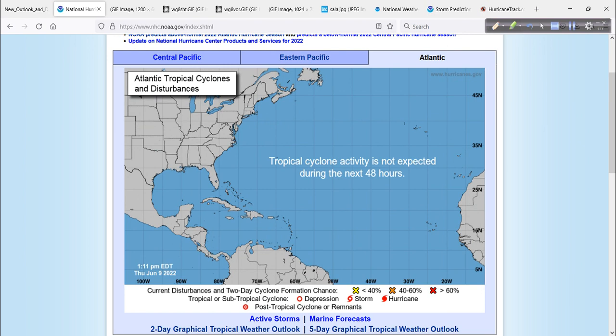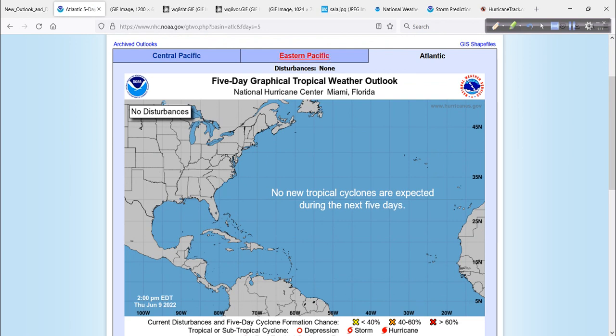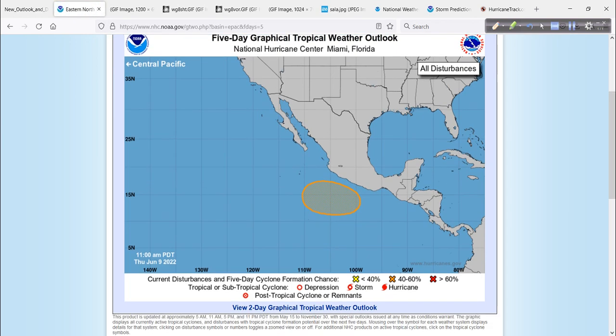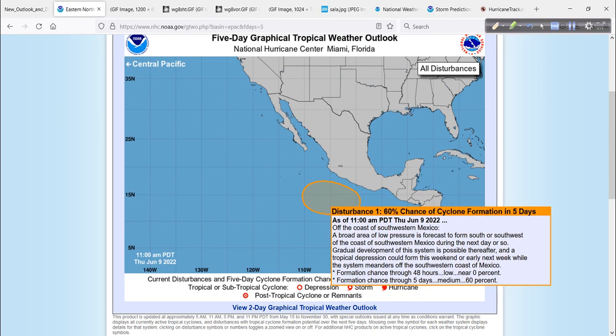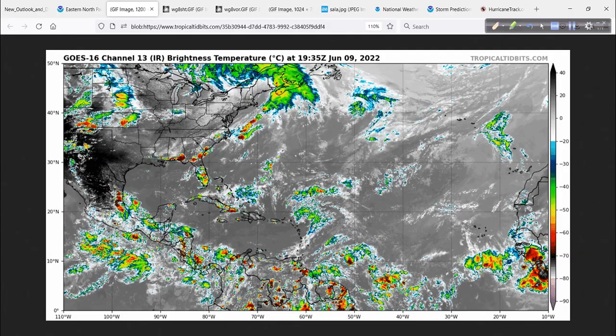What's not expected is tropical cyclone activity in the Atlantic Basin. Next 48 hours, and the same is true for the next five days in the Atlantic — nice and quiet. The same can't be said, however, for the eastern Pacific, where we do have this one area outlined to the south of Mexico — 60% chance of further development as we move along in time.